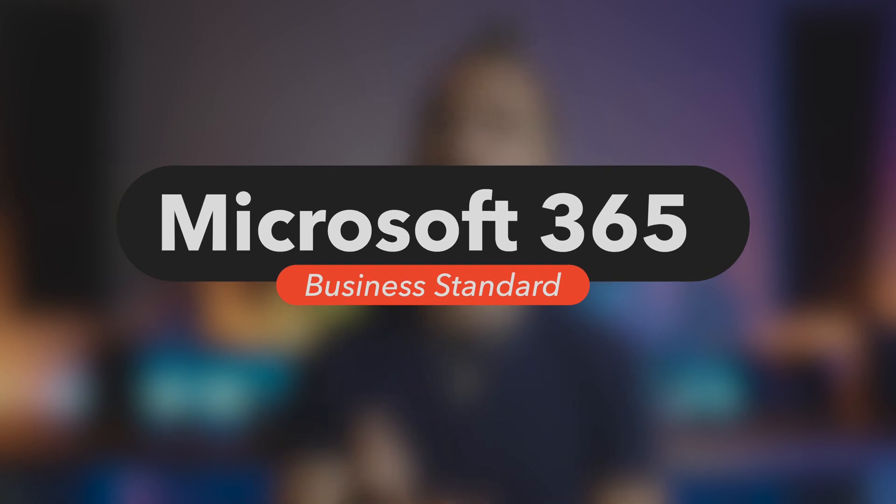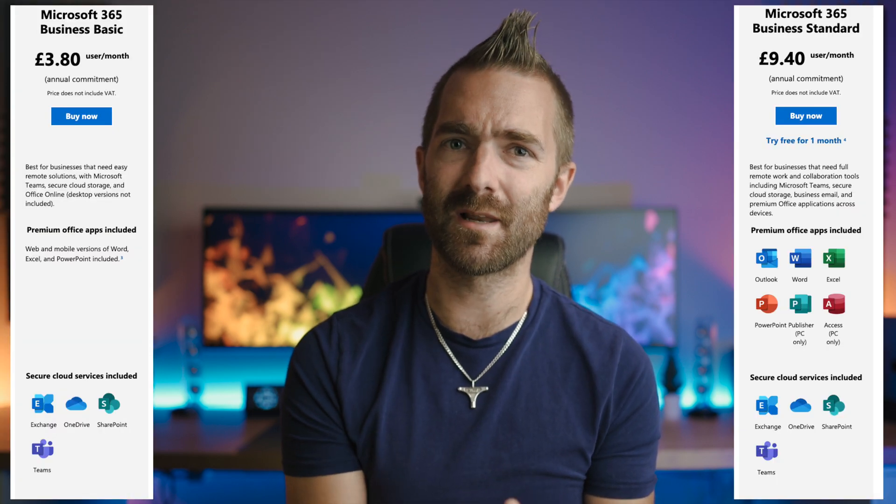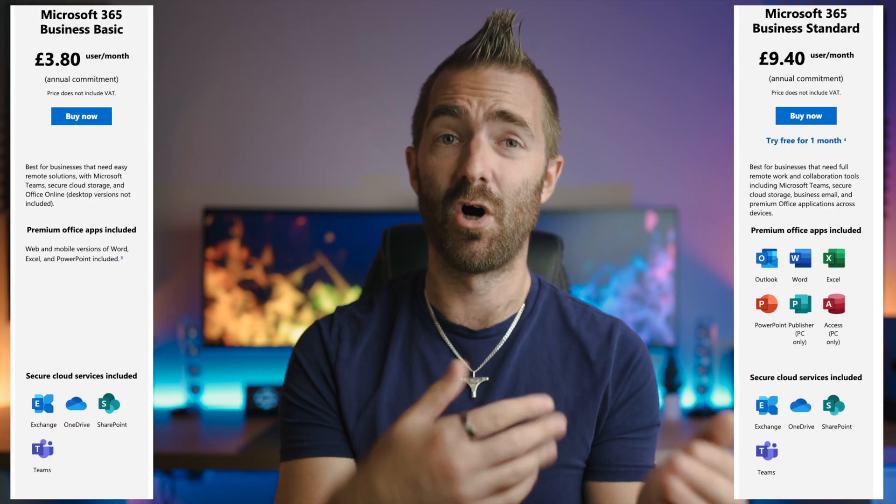Up to the next level, we have the Microsoft 365 Business Standard plan at £9.40 per user per month, which is basically the same as the Business Basic plan. But now you have the full Office desktop suite of applications, and you also get the additional apps such as Bookings and MileIQ — though you still don't get Advanced Threat Protection.